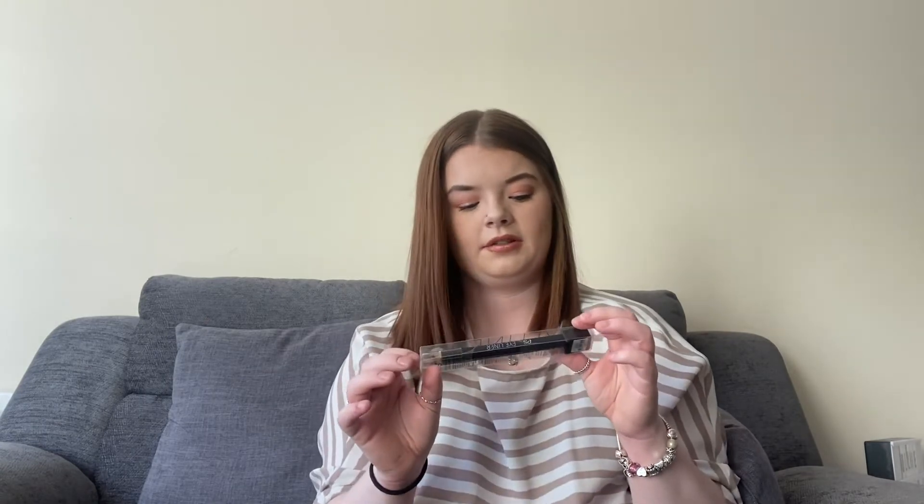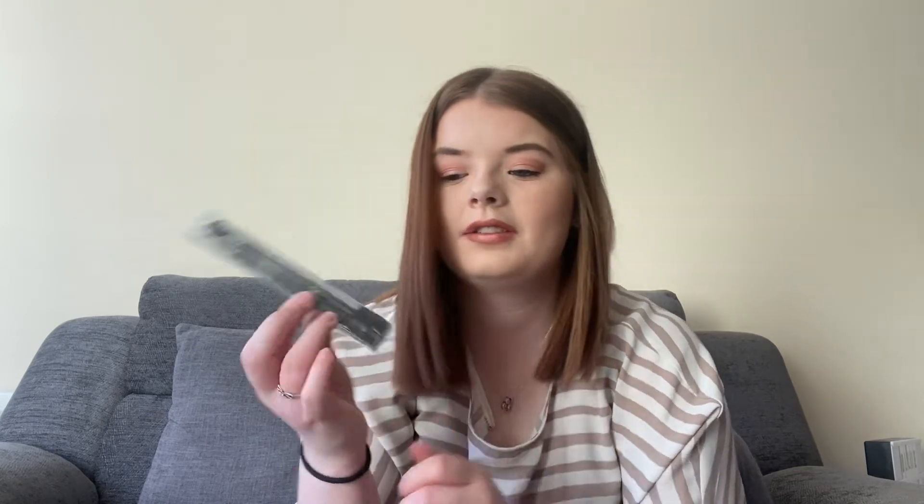Last but not least, I got some more eyeliners because I'm running out — mine are nearly gone. I got myself some more just to make sure I don't run out completely when I want to use them.